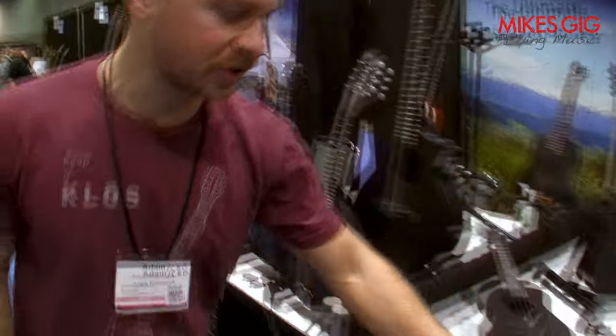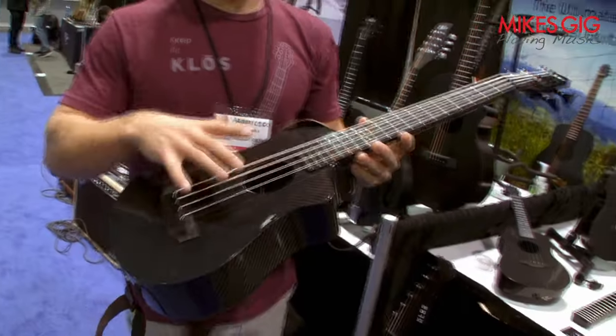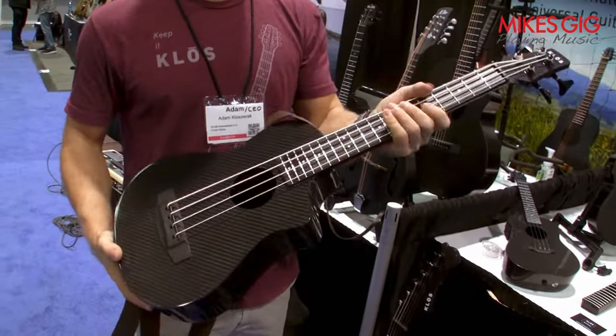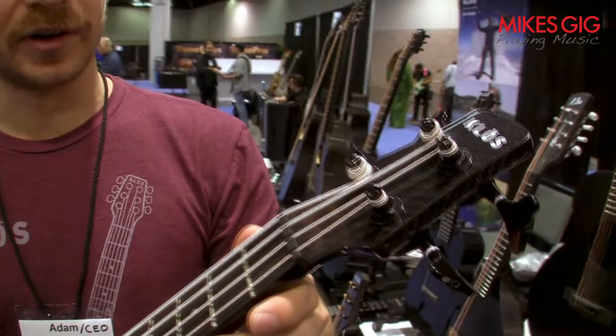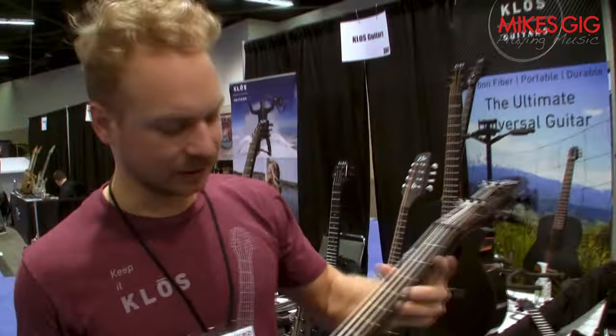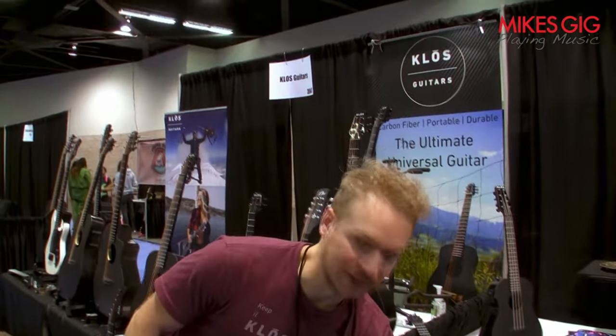We've got a uke bass — similar body shape as the baritone but with a wider neck and bass strings. It'll look like the baritone but it's a really fun instrument. When you plug it in, it sounds like an upright bass. It's pretty incredible.